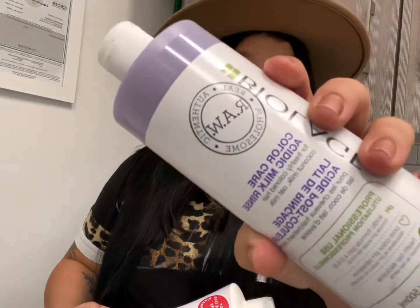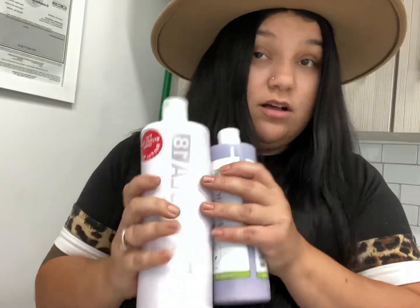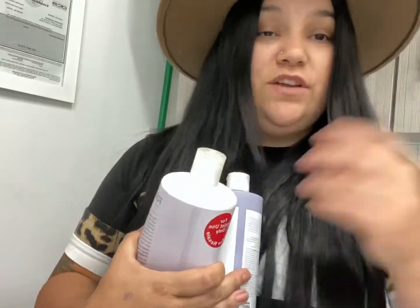The Biolage Acidic Milk Rinse is a treatment I use after rinsing out color and toner — it helps balance your pH and keeps hair really hydrated. Then I layer the Formula 18 mask right on top of that like a little cocktail — chef's kiss. That completes today's salon tour of what I keep stocked in my studio. I hope you enjoyed this video. Follow me on Instagram — I'll keep that linked in the description box below — and I'll see you guys in the next video. Thanks for watching!